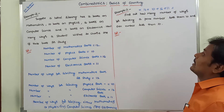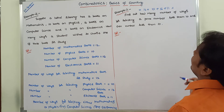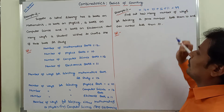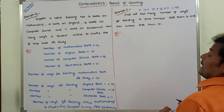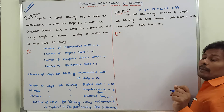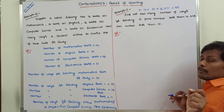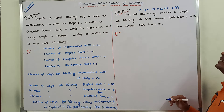So 12 plus 10 is 22, 22 plus 16 is 38, 38 plus 11 is 49. So 49 ways are there for selecting either a mathematics book OR physics book OR computer science book OR electronics book for self-study.